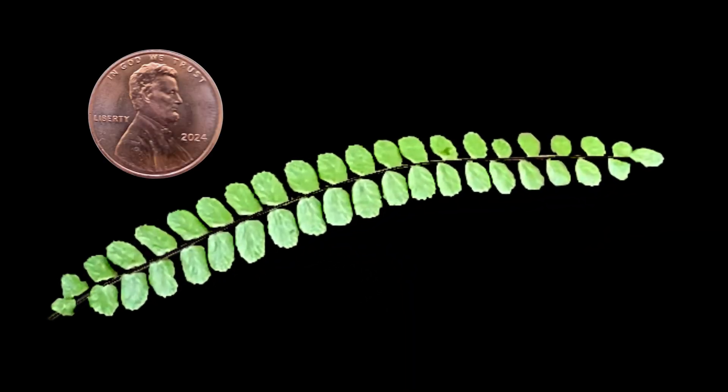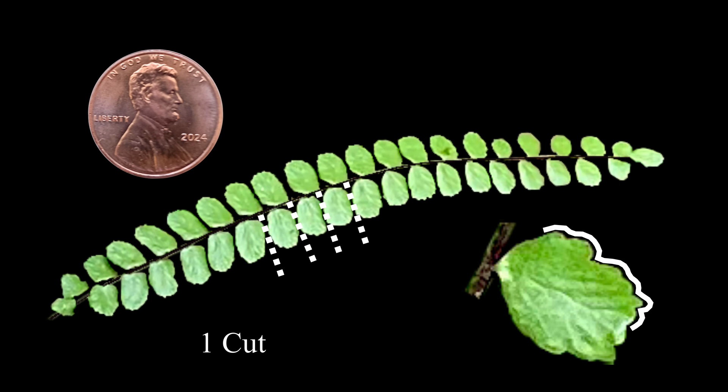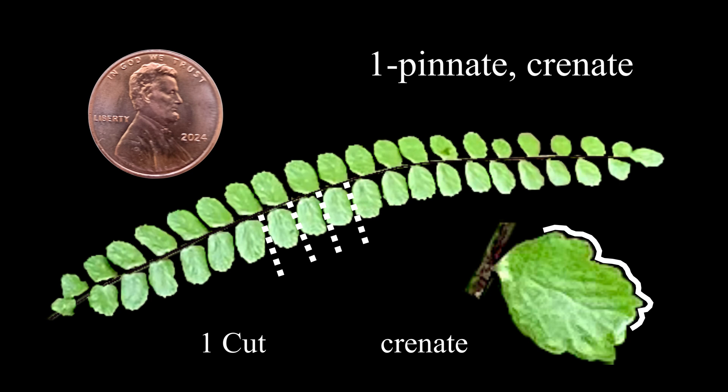First, this is a small fern, here compared to a penny. From an imaginary solid blade, just one cut makes the pinnae, which with some bumpy edge work produces a nearly round, somewhat variable, crenate look. Somewhat larger mid-frond pinnae make it slightly wider there.